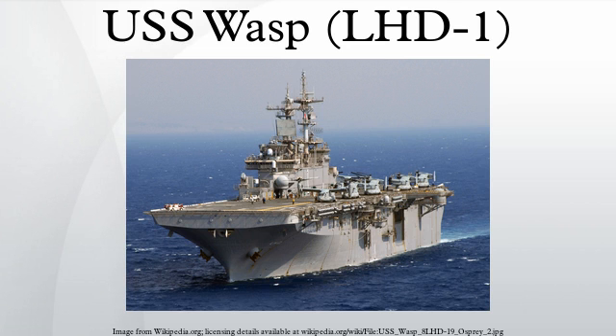On January 30, 2012, Wasp set sail for Operation Bold Alligator, the largest amphibious exercise conducted by U.S. forces in the last decade, and since it is based on real-world situations, the exercise ran in real time from January 30 to February 12, both afloat and ashore in and around Virginia and North Carolina. In May 2012, Wasp participated in New York's Fleet Week, docking at Pier 92 on the Hudson River and offering tours of the ship to the general public. In July 2012, Wasp visited Boston for Fleet Week 2012 and Fourth of July festivities. On October 30, 2012, Wasp was sent towards the Hurricane Sandy impact area in case the U.S. Navy was needed to support disaster relief efforts.